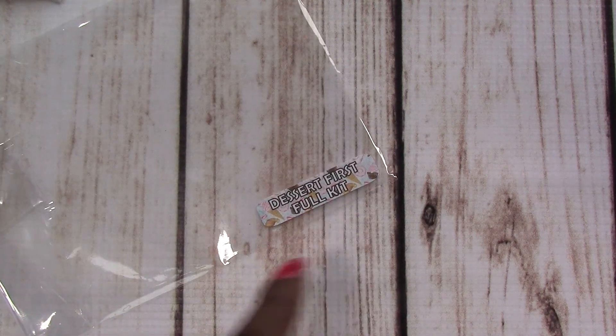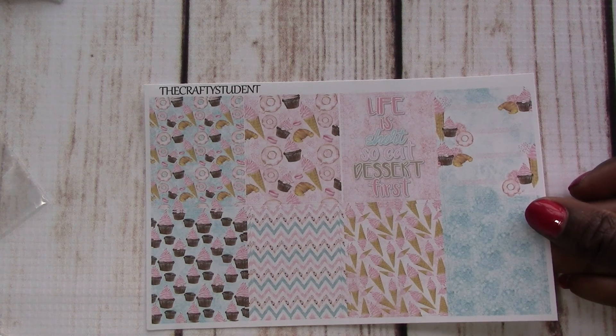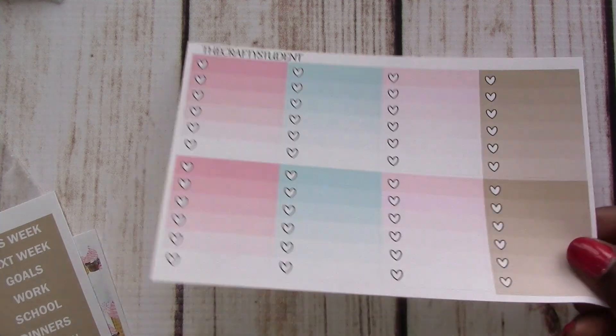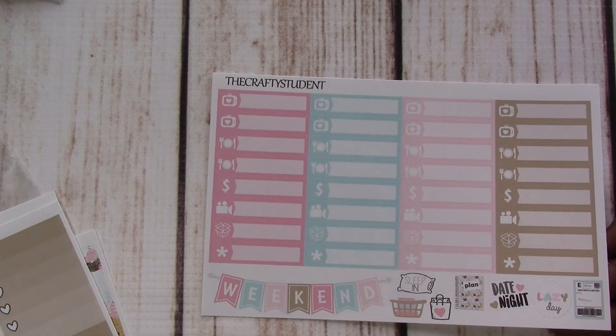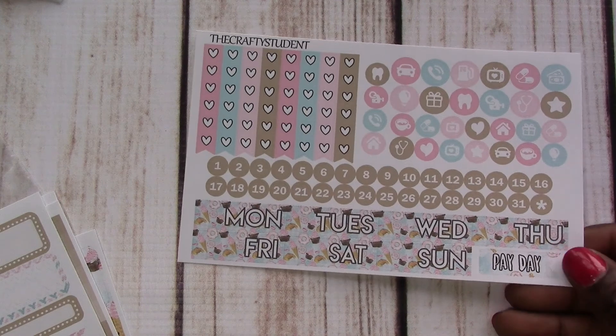Now we've got the Dessert full kit. I did get them at a discount because I bought them during the sale — I don't remember the price since I threw out my invoice, but you can find them in her shop. So as usual we've got our glitter headers, full boxes, a few of my favorite things — donuts, cupcakes, just a few of them. We've got our headers, box checklists, functional half boxes and such, date covers, and then washi strips. So we've got a seven-page kit — my goodness, that is a hefty kit.